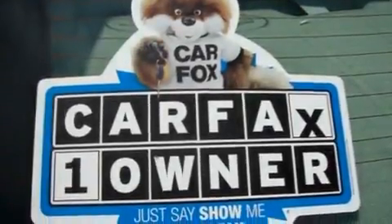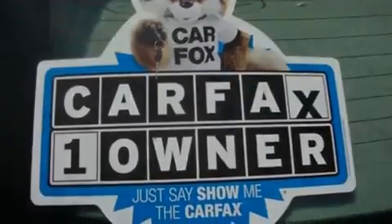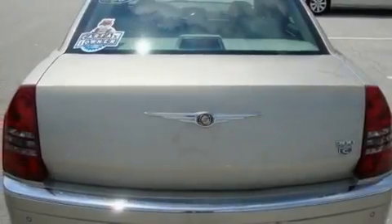Additional features include fog lamps, a low-tire pressure indicator, a stability control system, air conditioning with automatic climate control, and satellite radio.